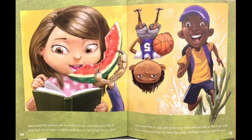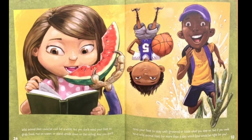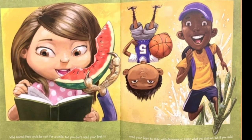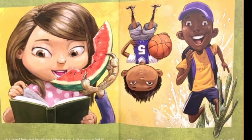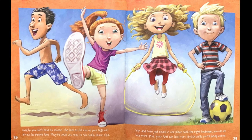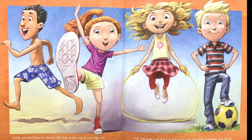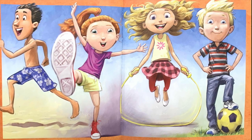Wild animal feet could be cool for a while, but you don't need your feet to grab food, run on water, or stand upside down on the ceiling. And you don't need your feet to stay well-groomed or taste what you step on. But if you could have wild animal feet for more than a day, which kind would be right for you? Luckily, you don't have to choose. The feet at the end of your legs will always be people feet. They're what you need to run, walk, dance, skip, hop, and even just stand in one place. With the right footwear, you could do lots more. Plus, your feet can look very stylish while you're being active.